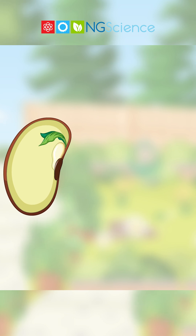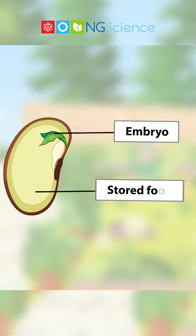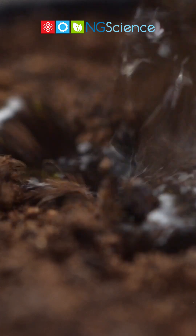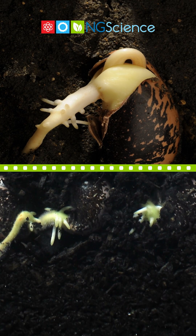A tiny plant called an embryo. And stored food, which will provide energy for the first stages of growth. When a seed gets water and warmth, it begins to grow. This process is called germination.